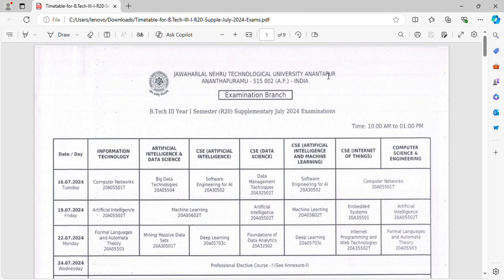Hi friends. For J2A and J2B tech, we will do timetables. This timetable is for the third year, first semester, Regulation 2020.